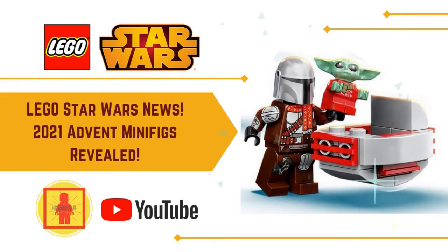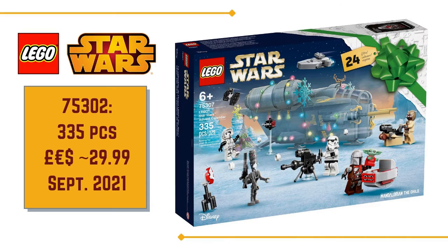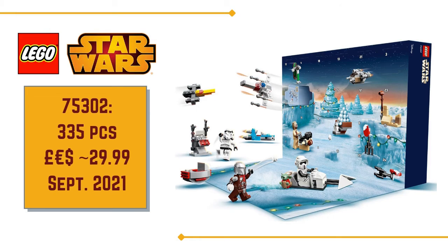Hey, Illy here. Welcome to Hero Star Bricks. I hope you're all doing well. Some LEGO Star Wars minifig news today. LEGO has revealed official images of the LEGO Star Wars 2021 Advent Calendar — always exciting for us minifig collectors. And this year's calendar is themed upon The Mandalorian and The Child.